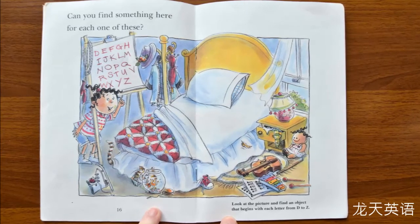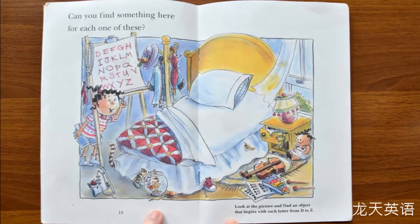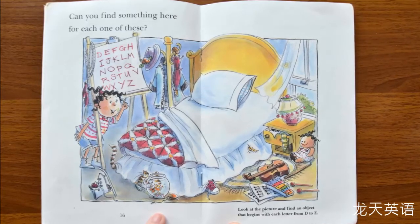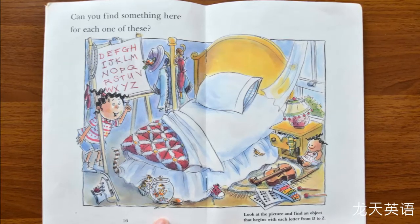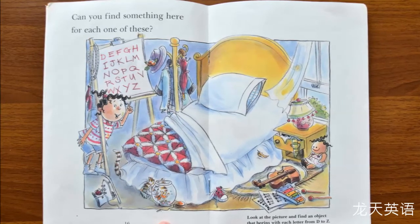Look at the picture and find an object that begins with each letter from D to Z. For example: doll — D, lamp — L, pillow — P, feather — F, violin — V, yo-yo — Y, shoe — S.